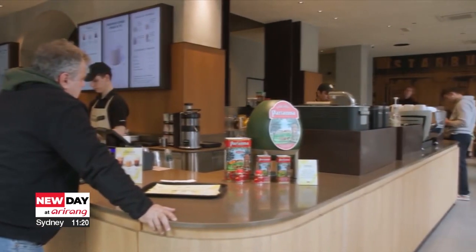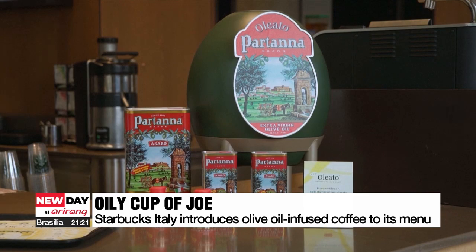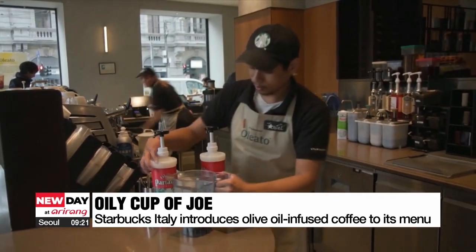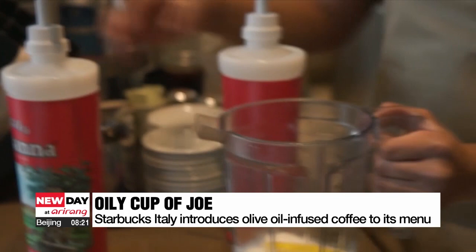Over to Italy now, where global coffee franchise Starbucks has introduced a series of olive oil-infused beverages. Called Oleato, the range of drinks are made using Arabica coffee and a spoonful of cold-pressed extra-virgin olive oil.